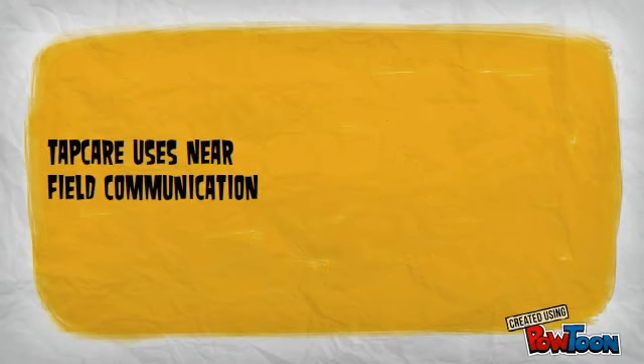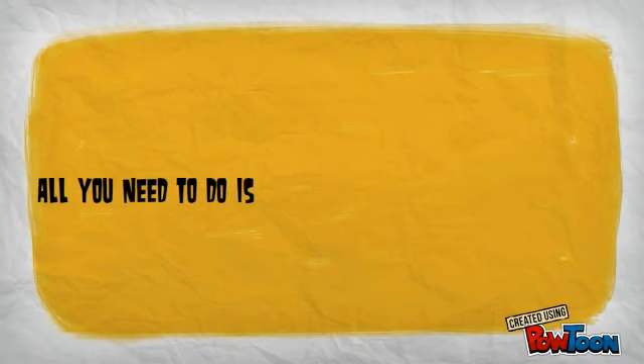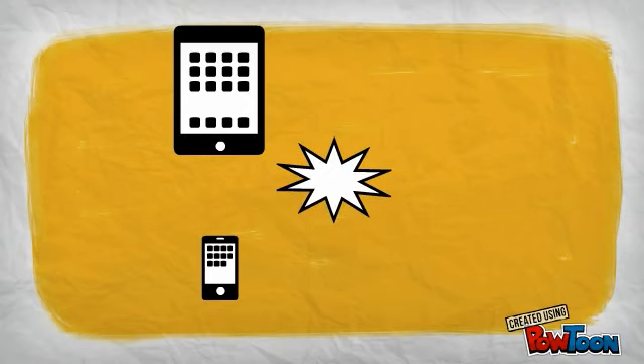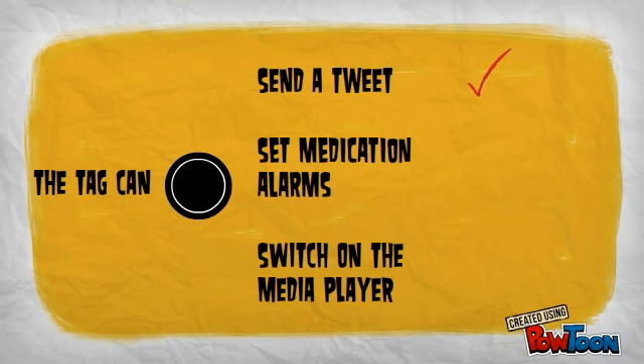Tapcare uses near-field communication — don't worry. All you need to do is tap your device on a simple tag. The tag can send a tweet, set medication alarms, switch on the media player and much more.